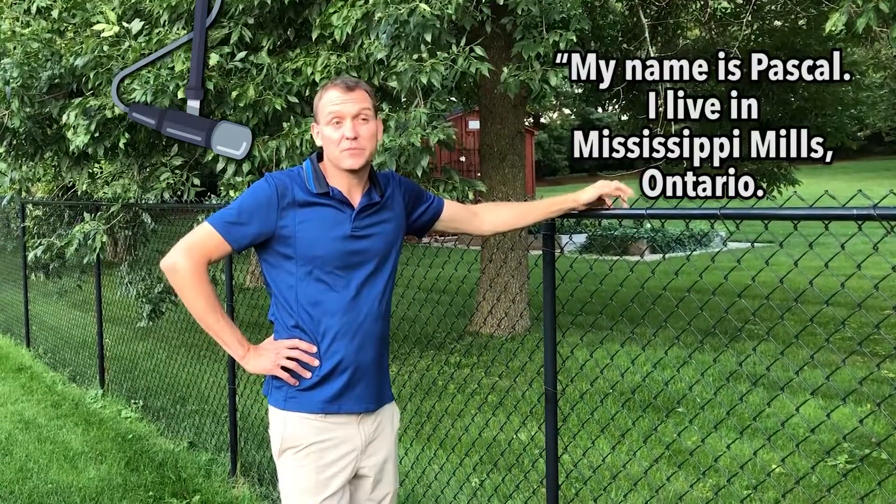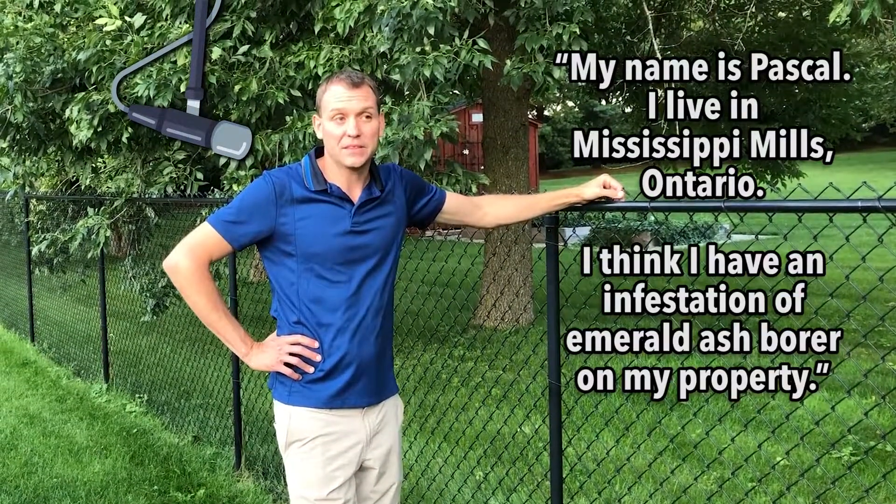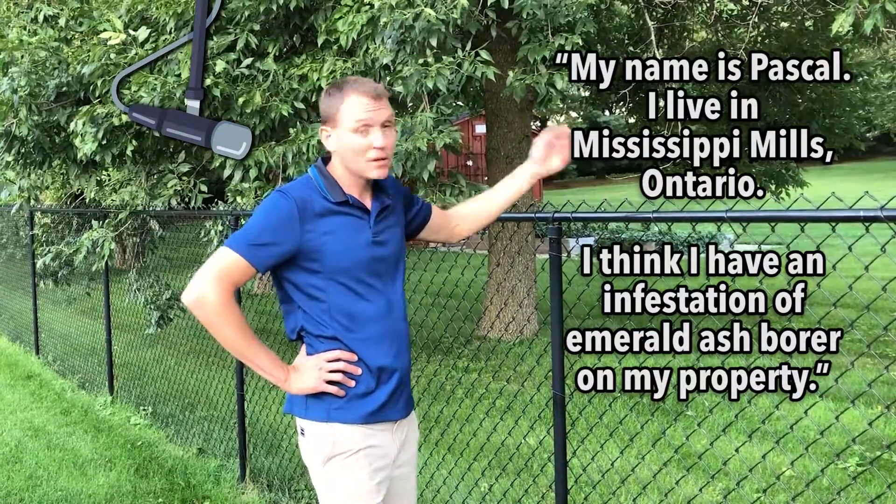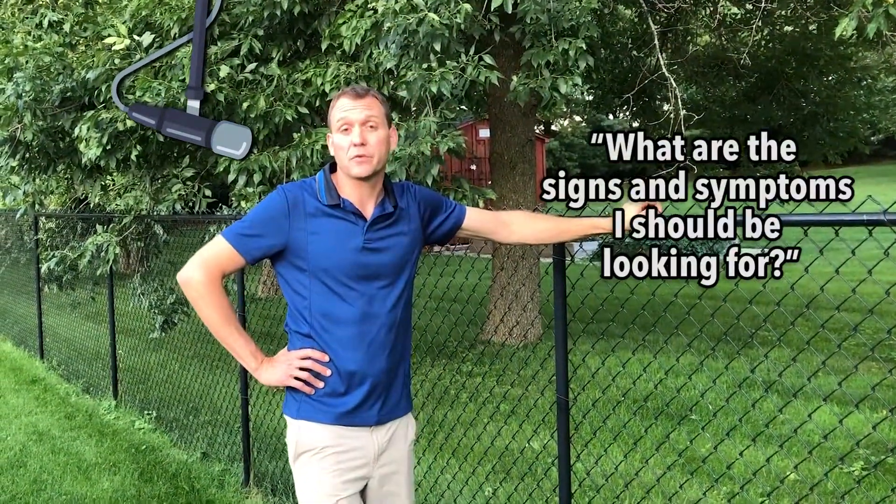Hey, my name is Pascal. I live in Mississippi Mills, Ontario. I think I have an infestation of emerald ash borer on my property. I'm wondering what are the signs and symptoms I should be looking for?